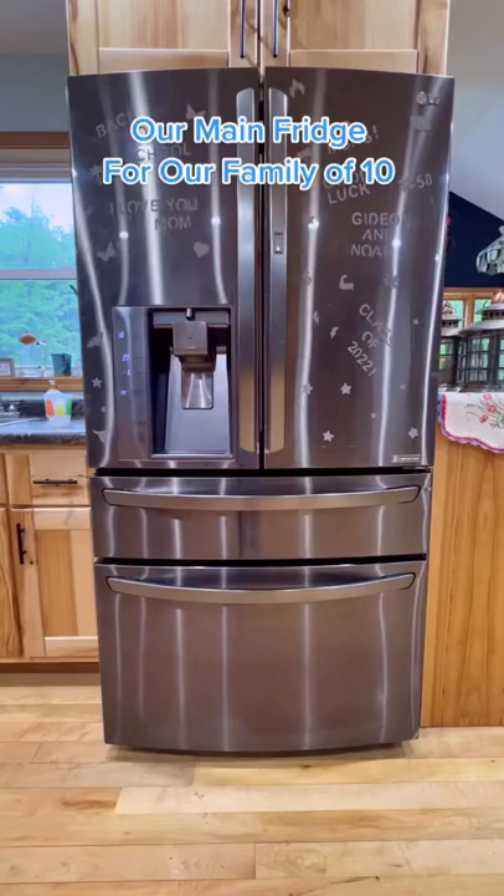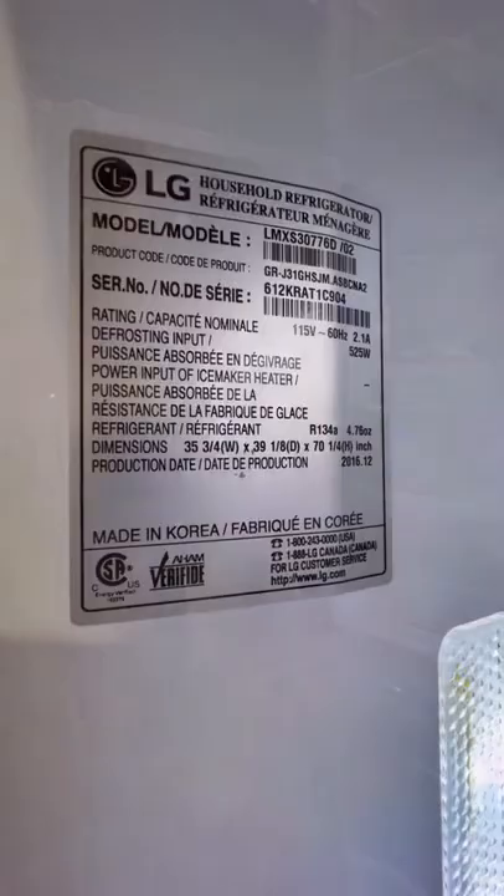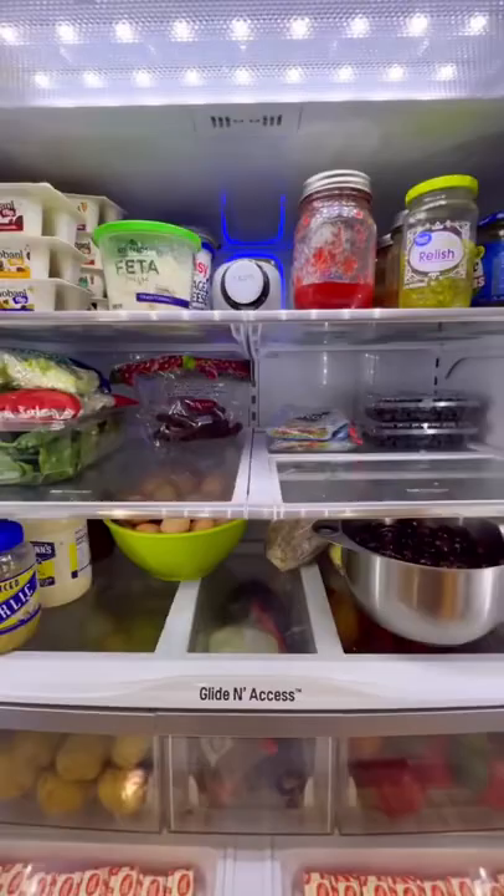Here's a tour of our main fridge that I use to feed our family of ten, and I love it. It's an LG. One door opens easily to access ice and to change the water filter. The shelves inside adjust for taller items, and there are three drawers for fruits and veggies.